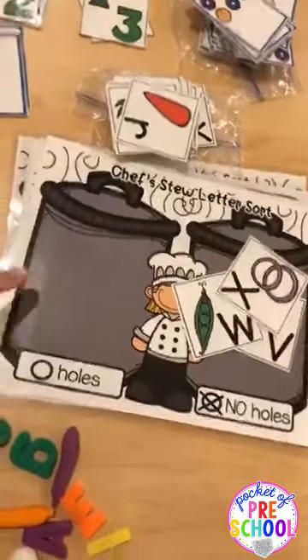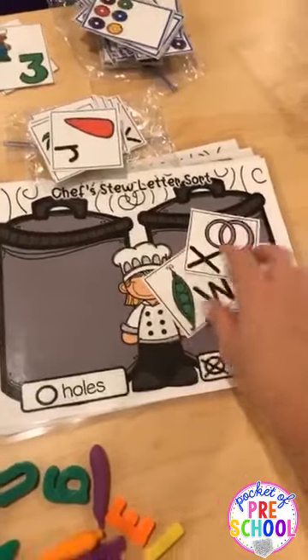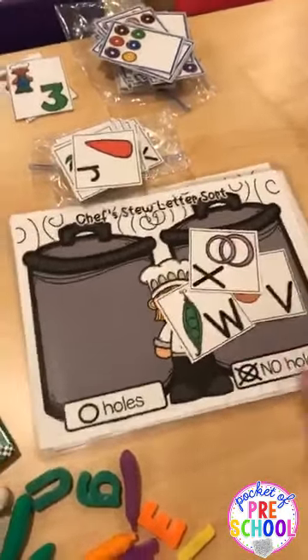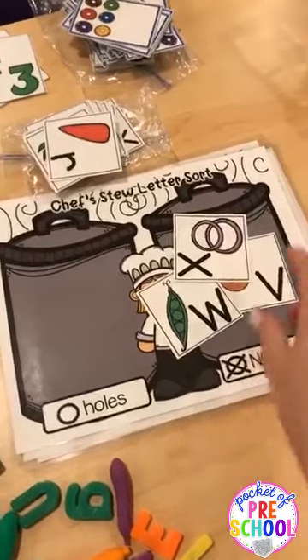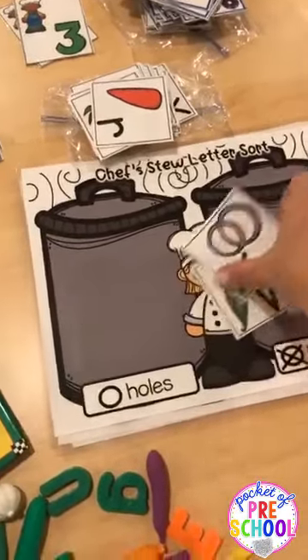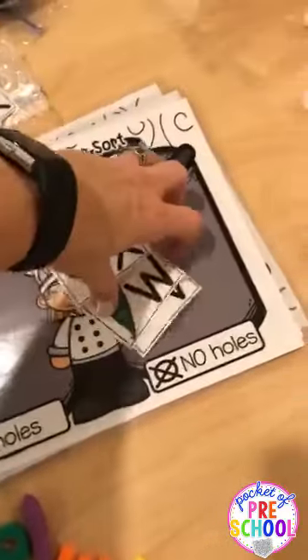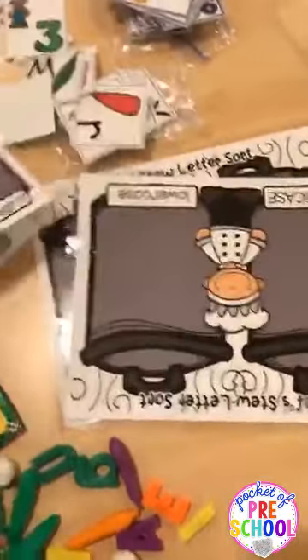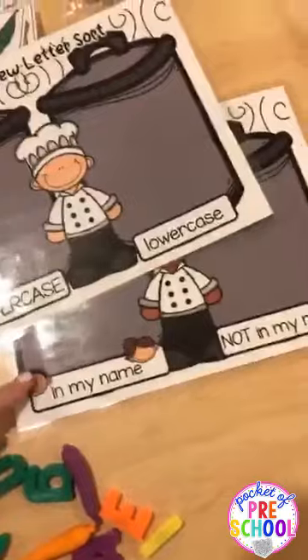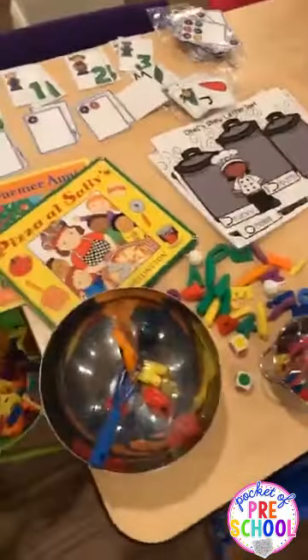We did alphabet soup or 'stew letters' as a small group — I gave out cards and we did our first letter sort. I literally just had one category in the middle and we were sorting letters, asking things like 'does X have a hole, yes or no?' I gave my pre-K kids lowercase letters and my little guys uppercase. We're working toward other sorting ways like uppercase, lowercase, in my name, curvy. They really liked that and have been loving all the chef and cooking stuff today.